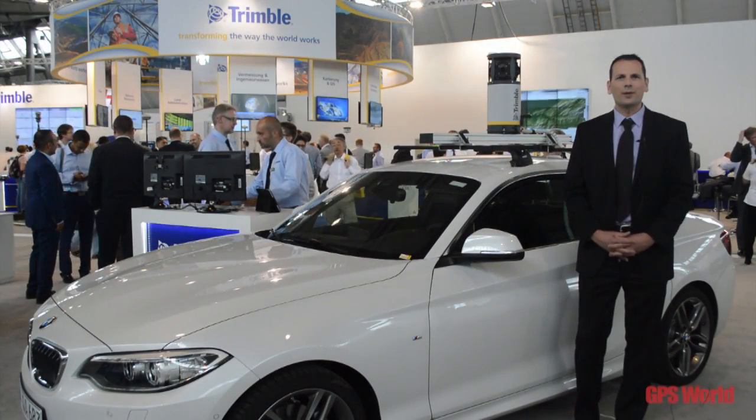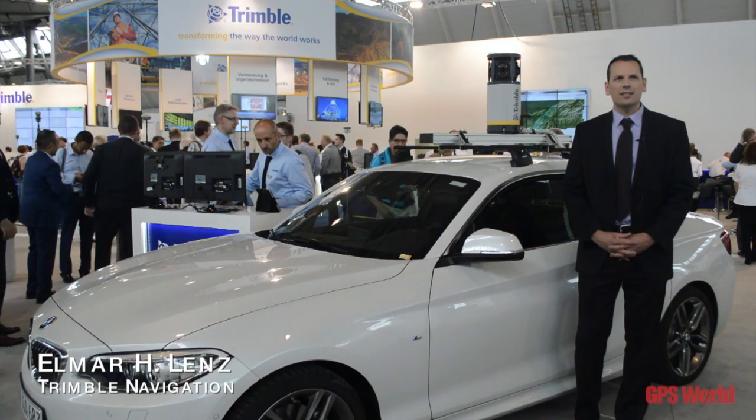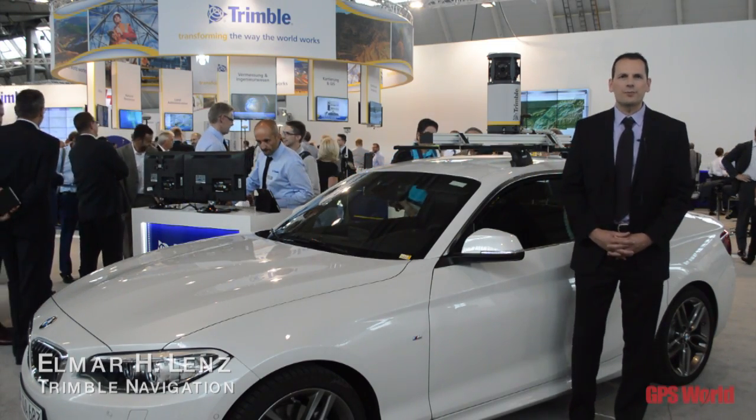My name is Elmar Lenz. I'm with Trimble Navigation and I look after the GNSS and imaging business area within the geospatial division.